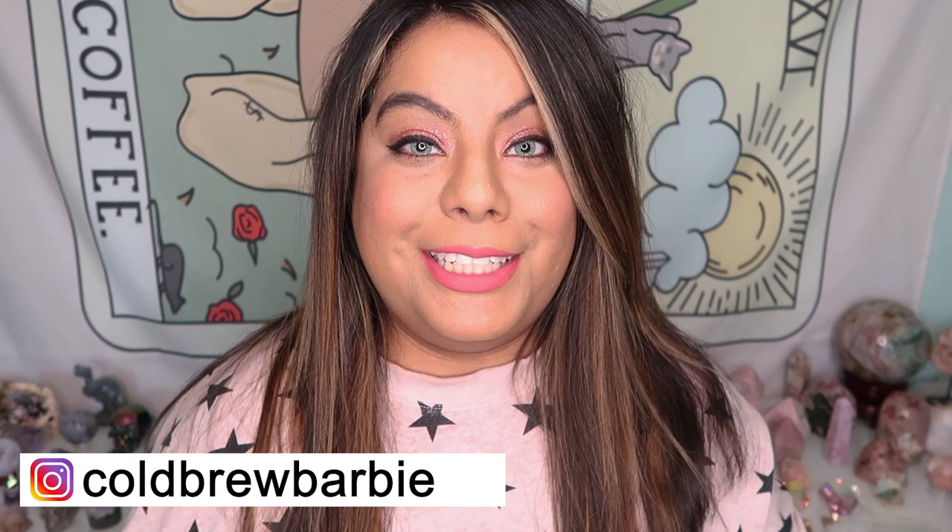Hey witches! Welcome back to another video. If you're new here, my name is Barbie and thank you so much for joining me today. Please remember to give this video a big thumbs up and subscribe down below for more crystal content.